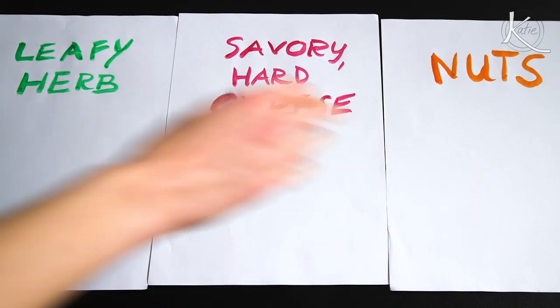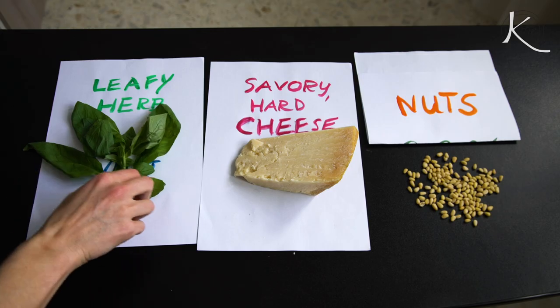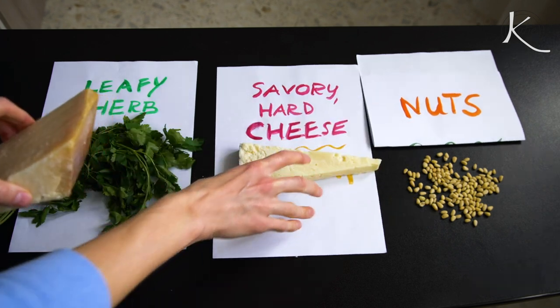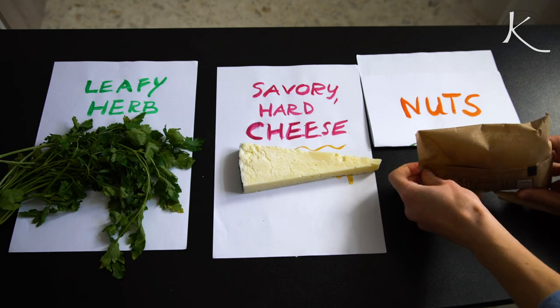Using this guideline, let's swap some things out. Instead of the basil, let's do parsley. Instead of parmigiano-reggiano, let's do pecorino romano. And instead of pine nuts, let's do walnuts.